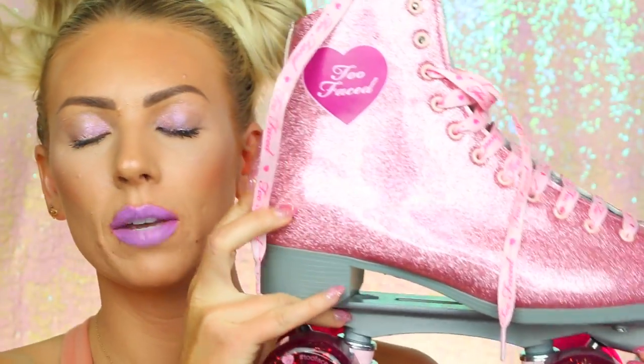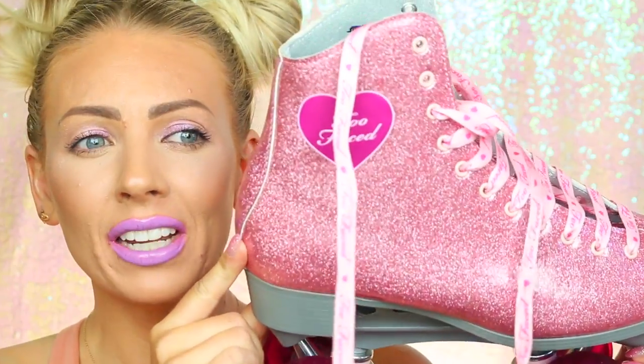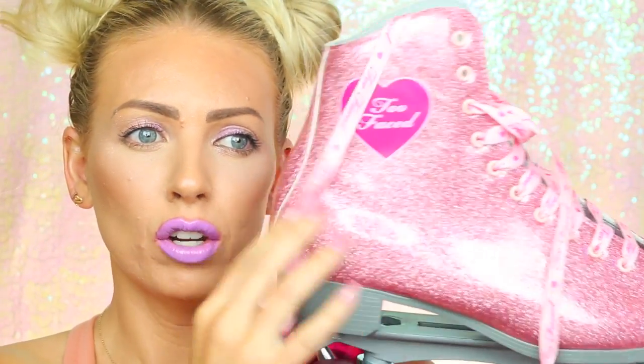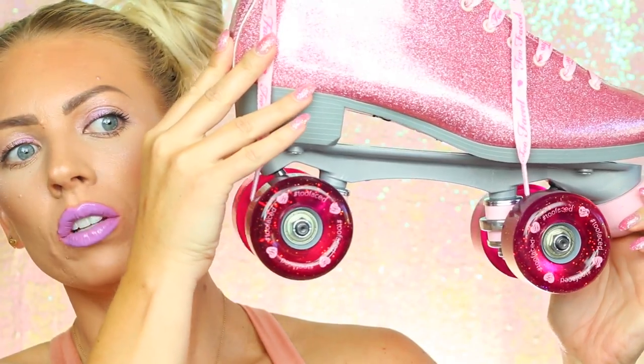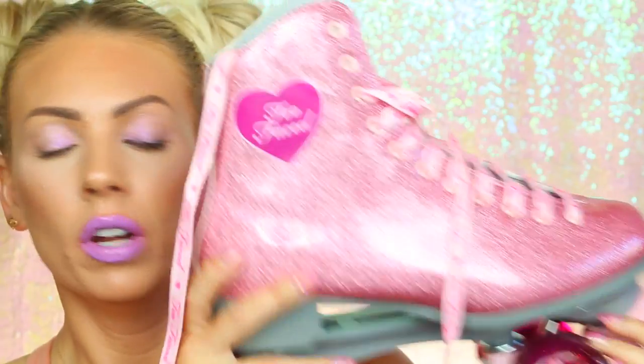Thumbs up, good job Too Faced! I'm also so excited for Kandee Johnson's collection — I think it's September that it comes out. Let me show you a quick close-up of these roller skates. Look how cute they are — they're glittery and latex-y, they say Too Faced on the laces, and even the wheels are pink with hearts. They're really big though; I need to find some thick socks and test them out to see if I've still got some skills.